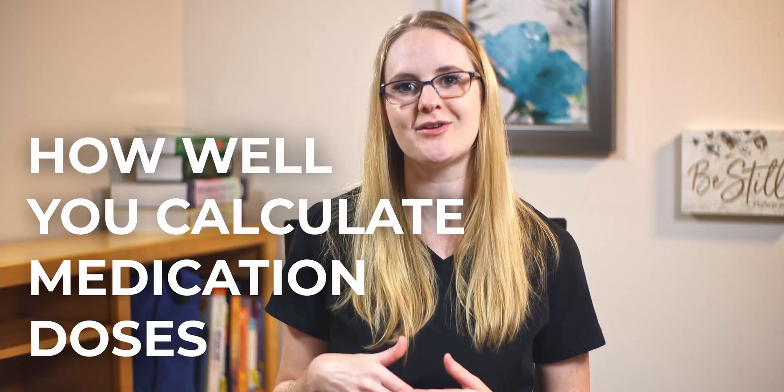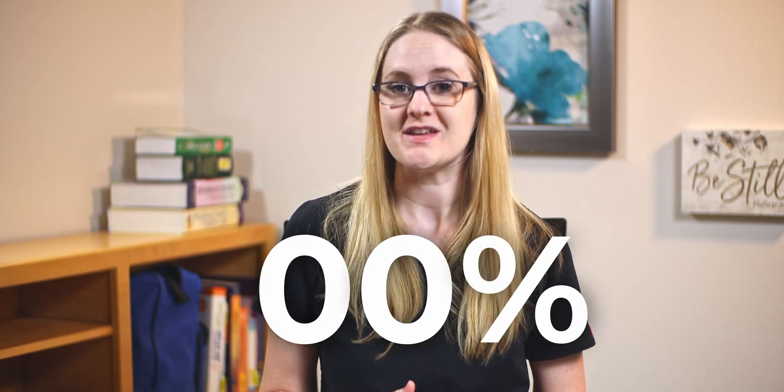Dose calc is super important in nursing school. Within the first two weeks of your term, you are going to have a math test called the dose calc exam, or dosage calculations exam — some schools call it the math exam. This is where they test you on how well you calculate medication doses to give to your patient. Most schools require you to get a hundred percent on this exam — and I am not kidding.